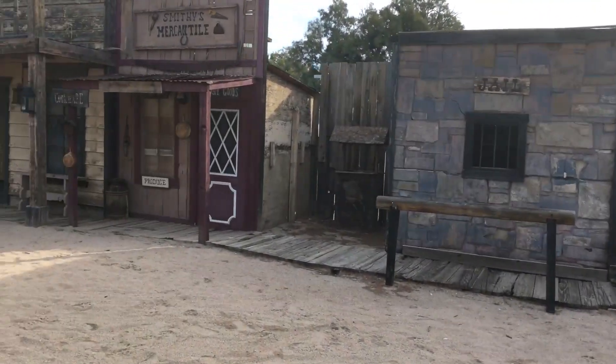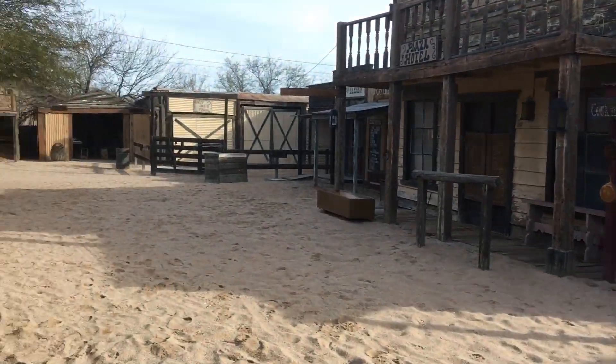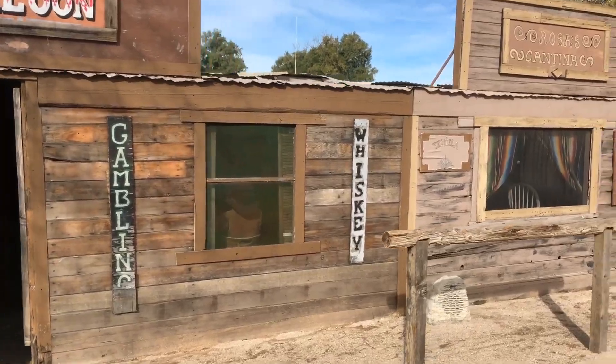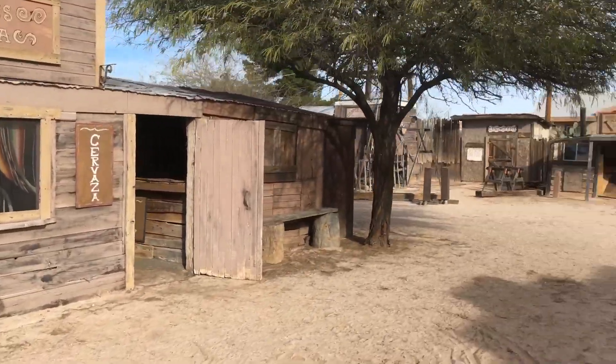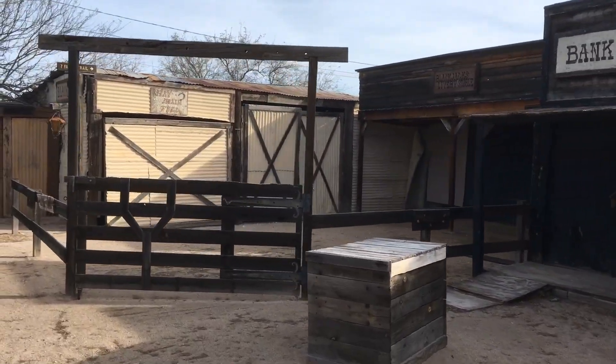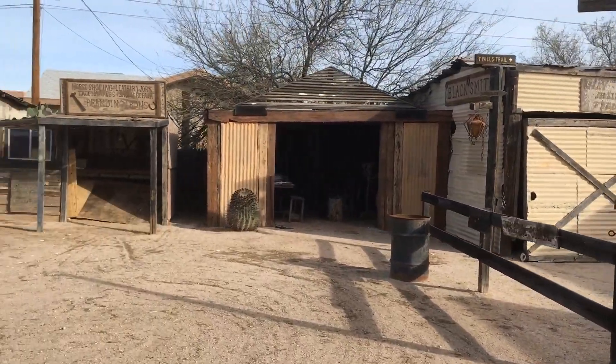Border Town is exactly what the name implies — a rough town built with whatever materials were available. It's not a fancy town where the railroad came through, but more of an all-purpose town and trading post that served both sides of a blurry border. The set has a number of buildings, and each one is a tiny museum inside, housing relics and other items pertinent to the business.